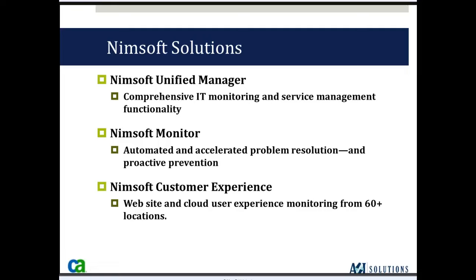This slide represents a few of the solutions in the NIMSOFT unified manager — a web portal that allows you to tie not only the NIMSOFT product but other third-party products into a unified web portal, so your IT staff can access all tools in one unified view. The NIMSOFT monitor solution, which we'll talk about today, and the NIMSOFT customer experience tool — which allows testing of web server performance from over 60 different locations throughout the world.